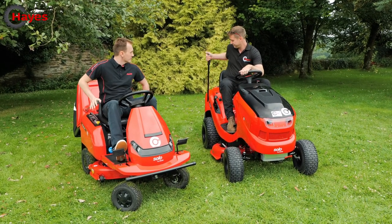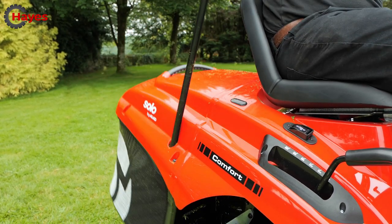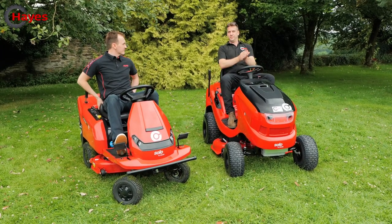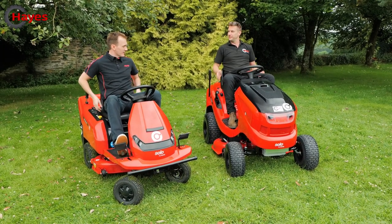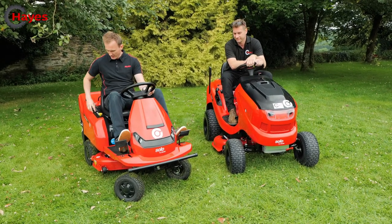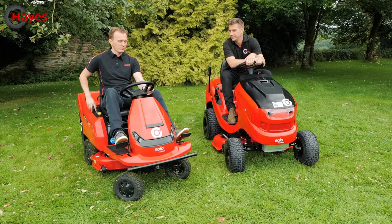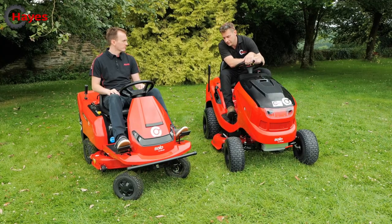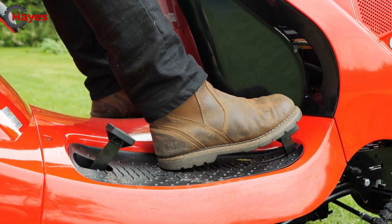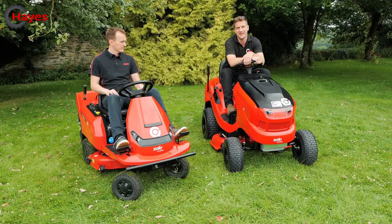When it comes to the grass box, the petrol has a 190 litre collector with a telescopic lever, and the battery has a 220 litre grass collector also with a telescopic lever. Both have comfortable high-back seats. For controls, the petrol has a forward and back rocker switch with infinitely variable speed, while the battery has infinitely variable forward and reverse hydrostatic drive on two pedals — the further you push, the faster you go.